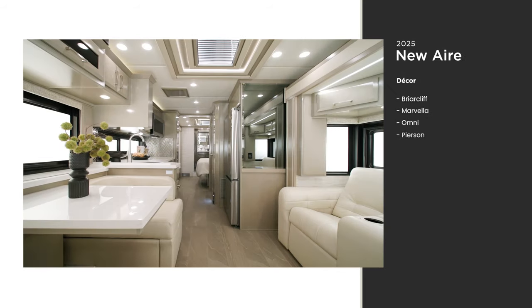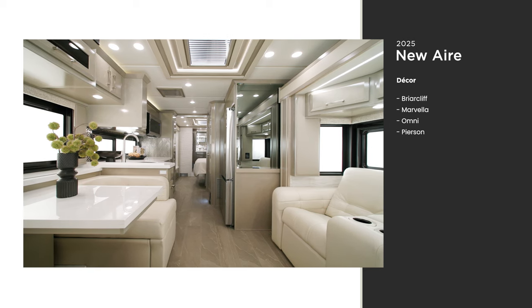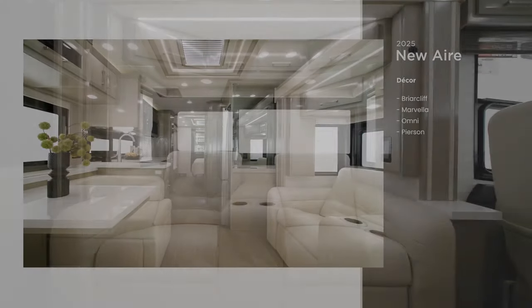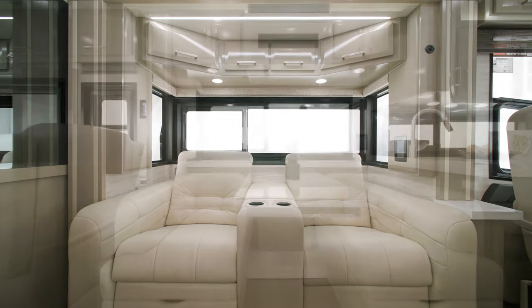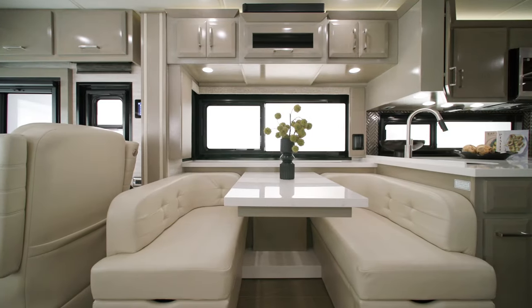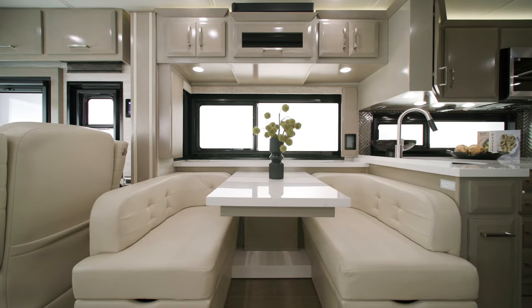The New Air has a contemporary style all its own. Four decor packages are available — Pearson is seen here. This unit includes optional theater seating covered in real leather. Other options are available so you can configure the interior of your New Air precisely how you want it. The 50-inch Samsung LED TV is located on a televator that stows away conveniently when you're not watching.